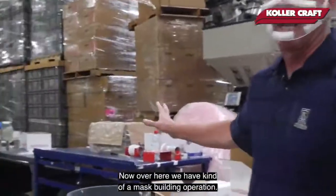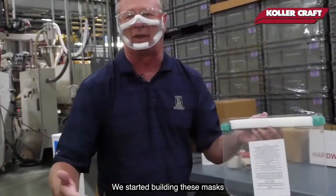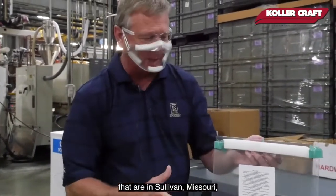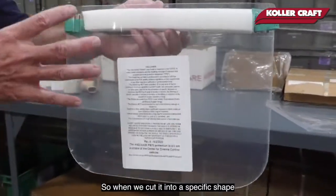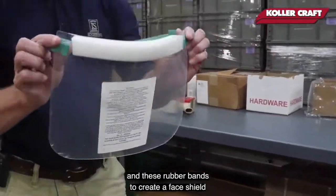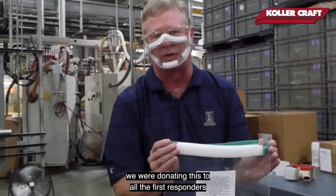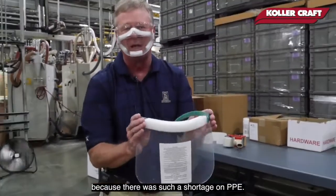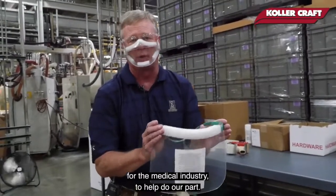Over here we have a mask building operation. We started building these masks when the whole COVID thing came out. We have a different division of Scientific Lighting Products in Sullivan, Missouri, that's able to buy a flat sheet and cut it on their laser cutter into a specific shape. Then we use foam and rubber bands to create a face shield that the medical industry can use. In the very beginning we were donating these to first responders because of such a shortage on PPE — I think we donated over 12,000 face shields to the medical industry to help do our part.